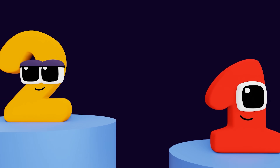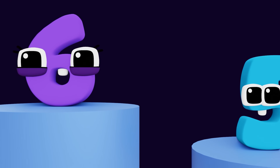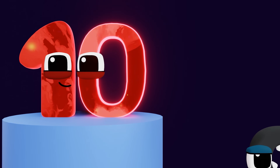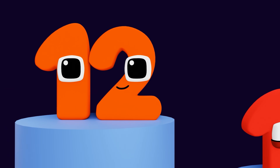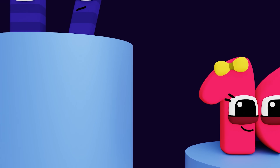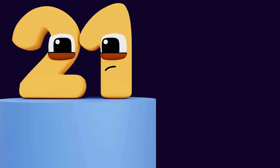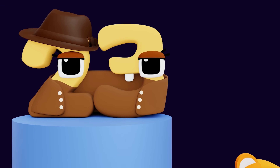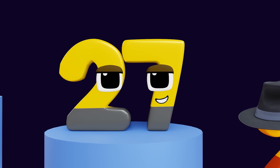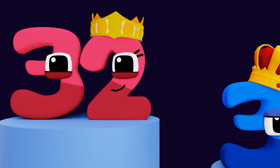1, 2, 3, 4, 5, 6, 7, 8, 9, 10, 11, 12, 13, 14. 15. 15, 16, 17. 18. 19. 20. 21. 22, 23, 24, 25, 26, 27, 28, 29, 30.